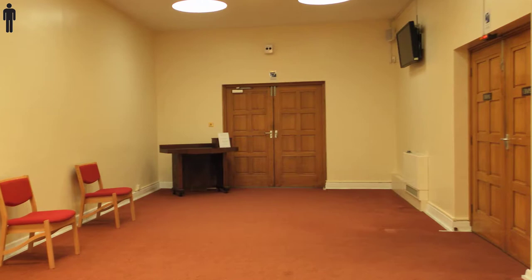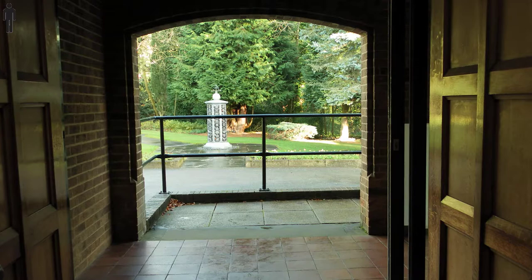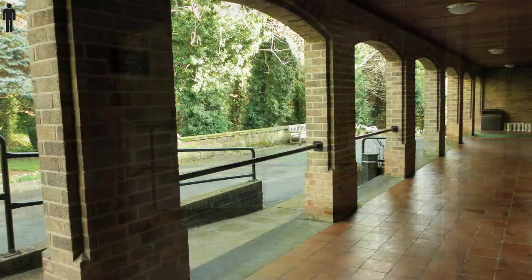As you exit the chapel through the main door, turn right to leave. The charitable donation box, if one has been requested, will be found on your left just by the outer door. Mourners are requested to leave the building as soon as possible to allow the next funeral to take place.